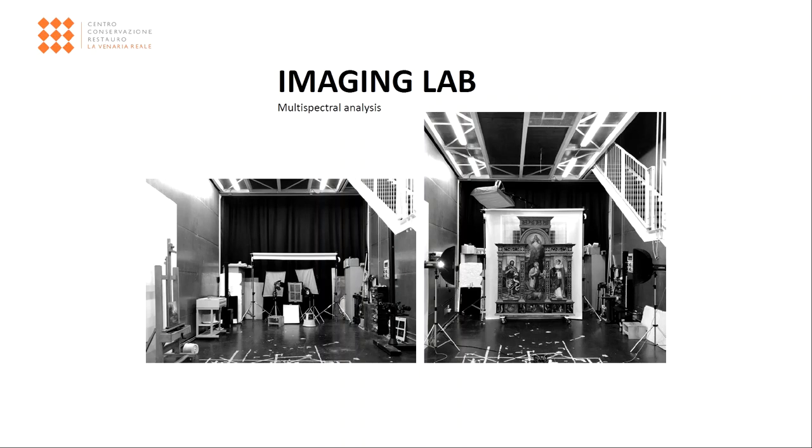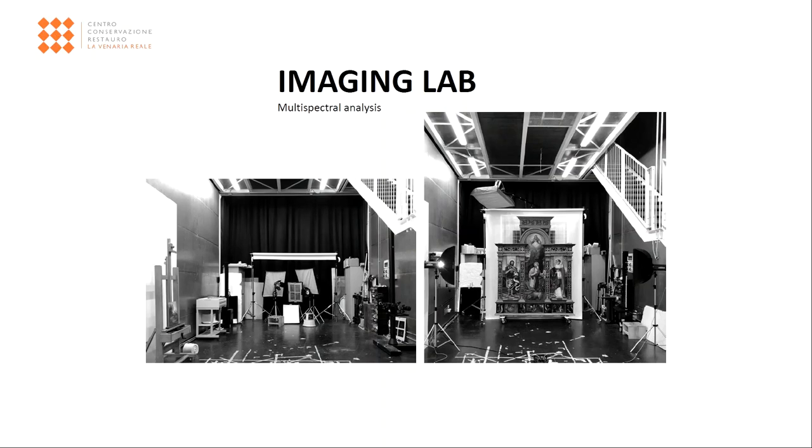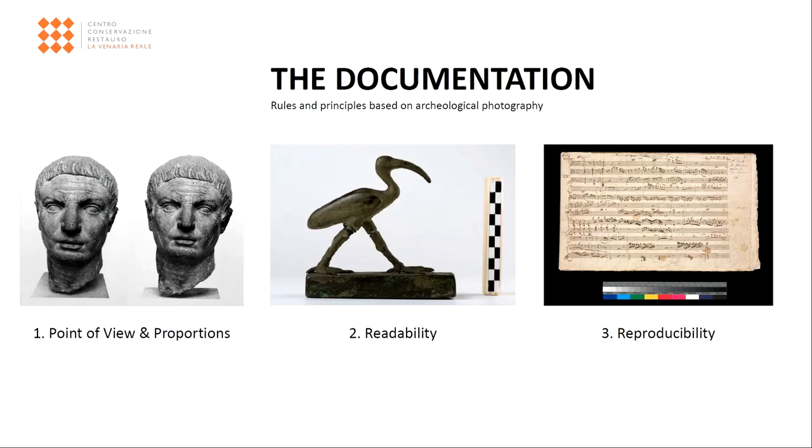The photographic and multispectral imaging laboratory carries out two- and three-dimensional documentation of artefacts and external sites at every stage of the conservation process, namely before, during, and after it, providing conservators, conservation scientists, and art historians with essential information for a more complete understanding of the work. The photographic techniques are based on the basic principle of archaeological photography, such as correct representation of shapes, measurement accuracy, and uniformity of illumination.